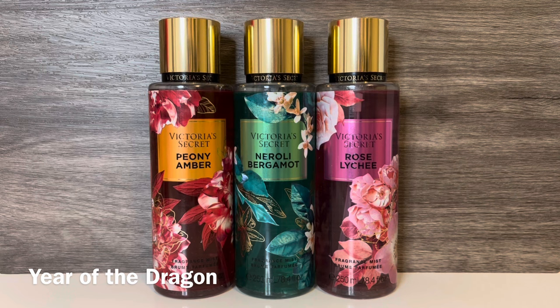The next VS collection is the Year of the Dragon for Lunar New Year, and I think the packaging on these is really vibrant and pretty. The first scent is Peony Amber, with notes of peony flower, rich amber, and juicy black currant. So far I like this one. And while it is floral, it's more fruity and warm, and it has a sweet, powdery quality. It actually reminds me a lot of Bath & Body Works Luminous.